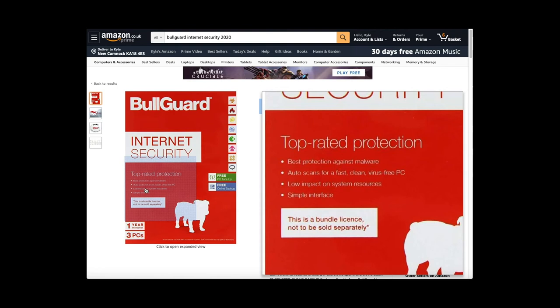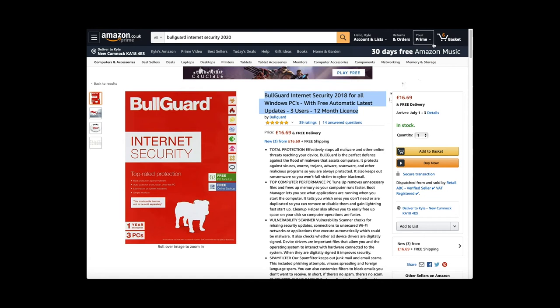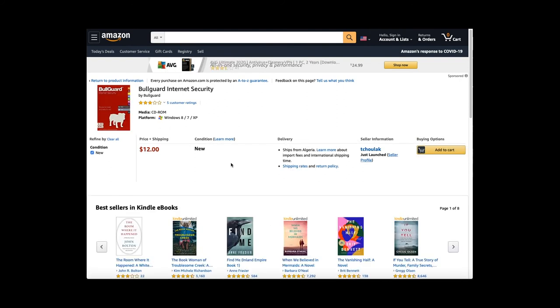It has a simple interface. It is sold in the UK for £16.69 and it is sold for $12.00 in the USA.